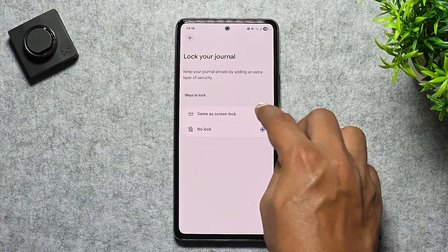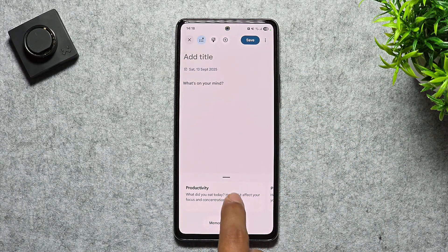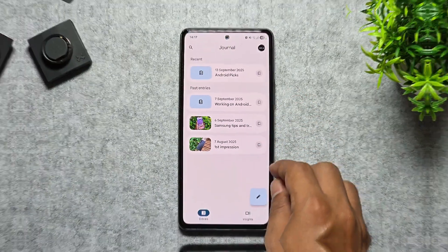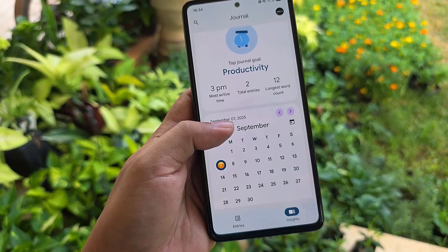And yes, you can lock it for extra privacy. It's not on the Play Store yet, so you'll need to grab the APK from APK Mirror and use a split APK installer, but once it's set up, it's totally free and a great way to start a journaling habit.